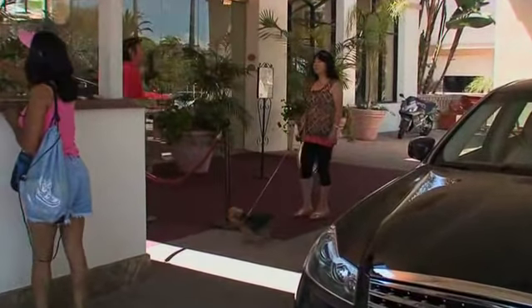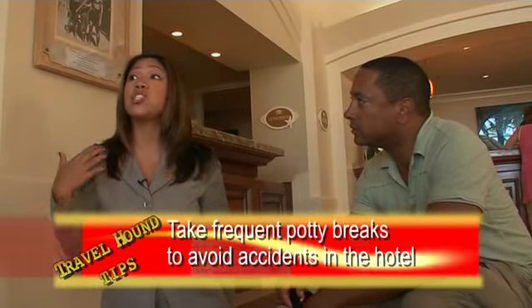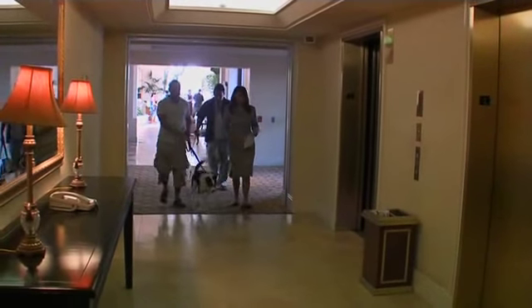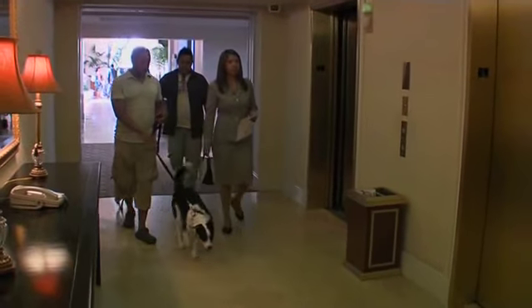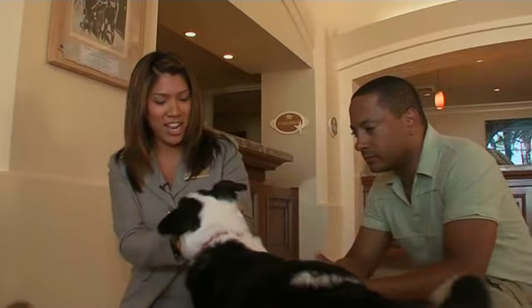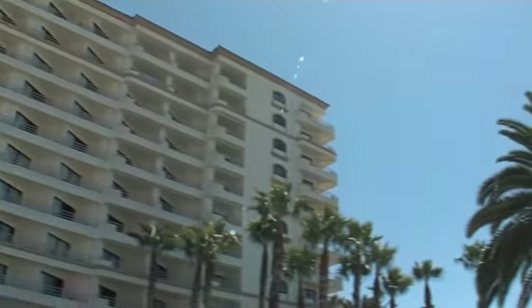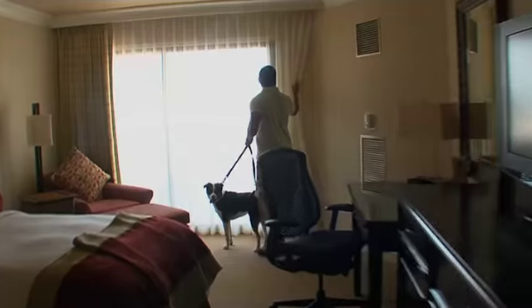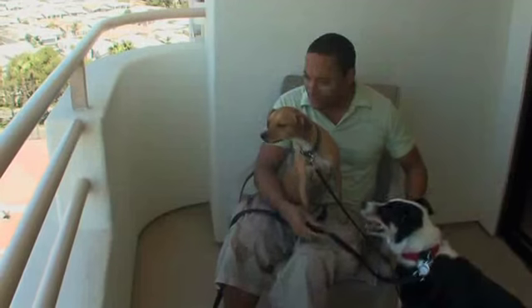It wasn't until recently that the hotel opened its doors to dogs, and they did it because of demand. Starting January 1st of 2006, they began accepting pets after getting so many requests. Now everybody wants to bring their dog — whether they're flying or driving, the dog is coming along. Like most pet-friendly hotels, there's a daily pet charge which goes toward a deep cleaning of the room after checkout, so the next guest will have no idea how many legs the previous guest had.